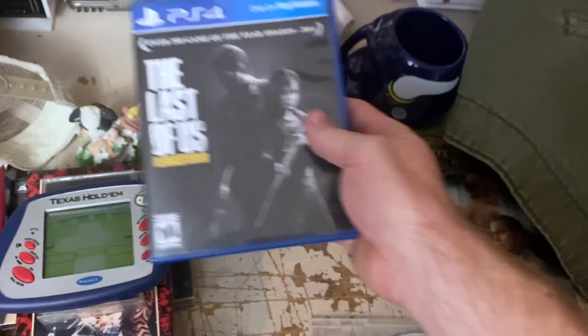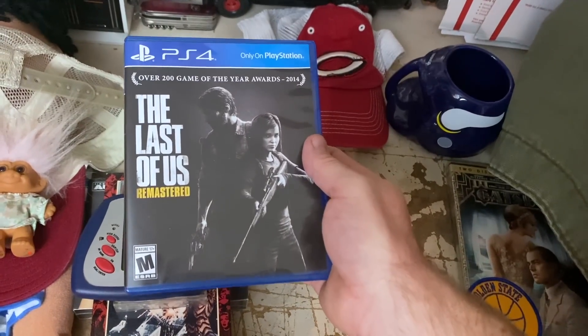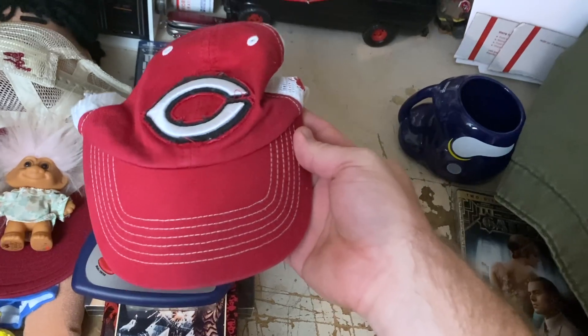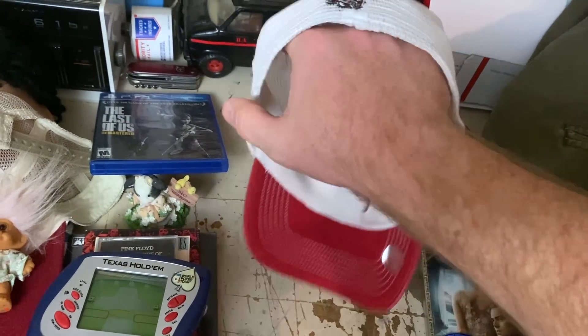A video game — low dollar, but I priced it so that it would move and it moved. The Last of Us Remastered on PS4, $9.98 with free shipping. Kind of a recurring theme this weekend — not a lot of sales, and a lot of them were very low dollar. We got a stretch-fit Reds hat that sold for $9.48 plus shipping.